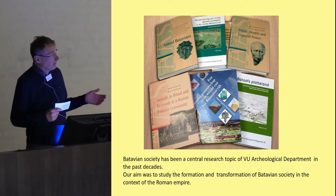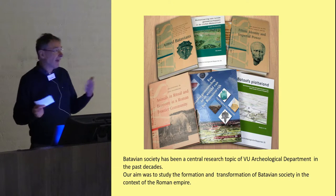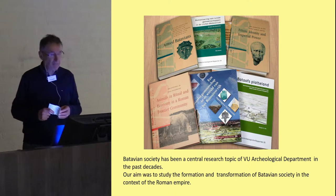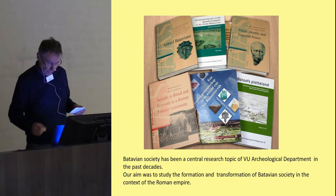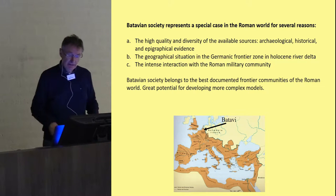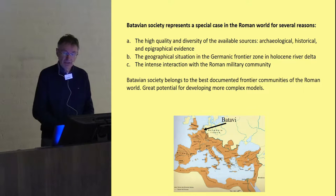Our aim was to study not only settlement patterns, subsistence structures, and the landscape, but more broadly to understand the formation and transformation of Batavian society in the context of the Roman Empire. We can say that Batavian society represents a special case in the Roman world for several reasons.